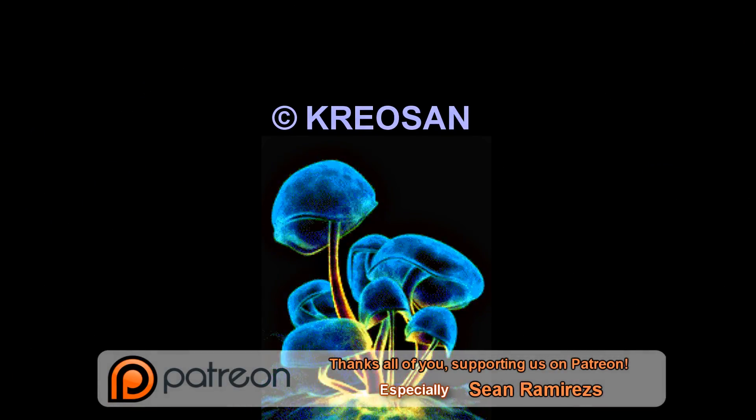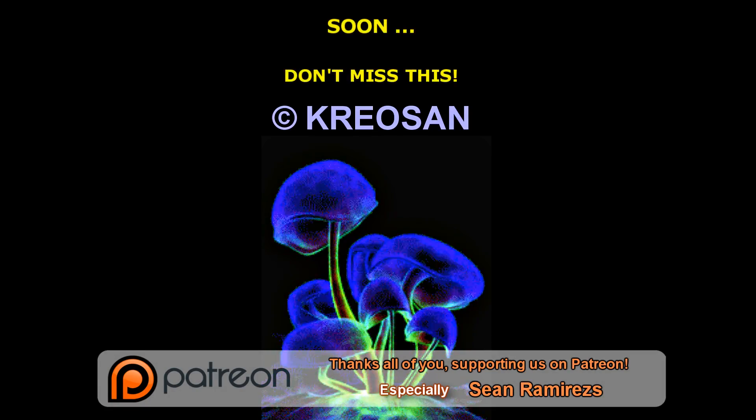Help us on Patreon! Subscribe and share this video! Thank you! Goodbye! Cheers, love!